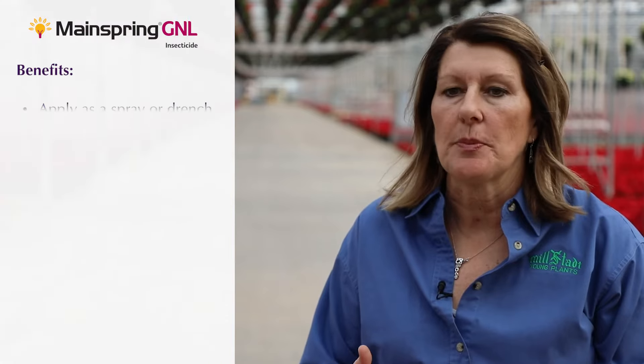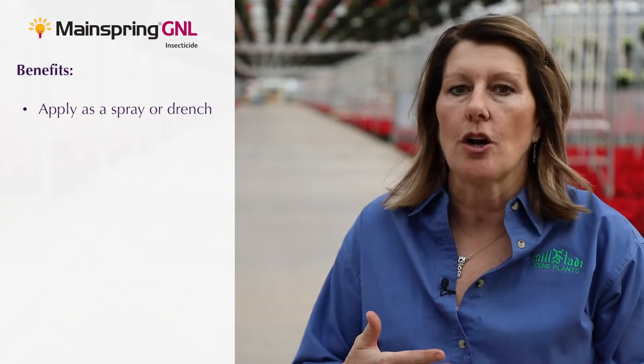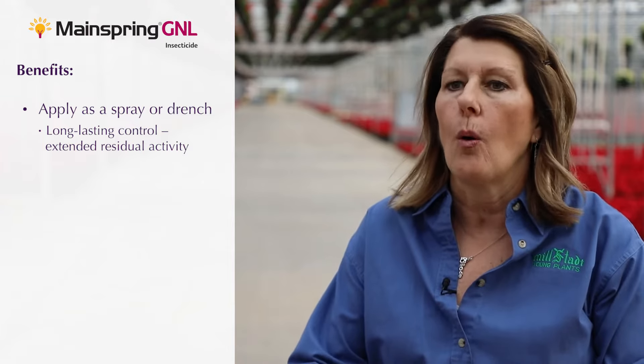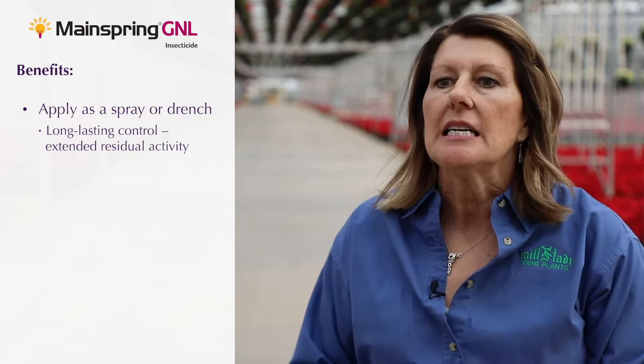One of the benefits of using Mainspring versus any other product is the flexibility. One thing nice about Mainspring is you can drench it or you can spray it, and it gives you a window. When you spray, you can get the four-week window that you're looking for if it's the end of the crop. Or you can drench it and get that eight to twelve weeks. So that gives you a lot of flexibility.